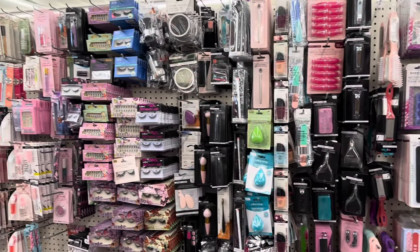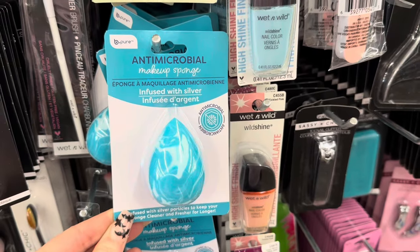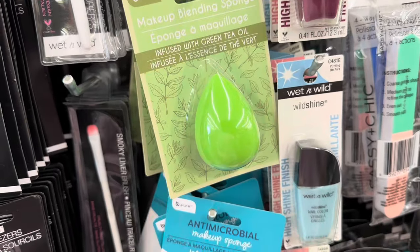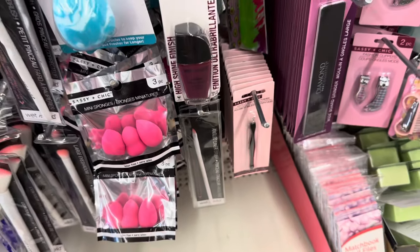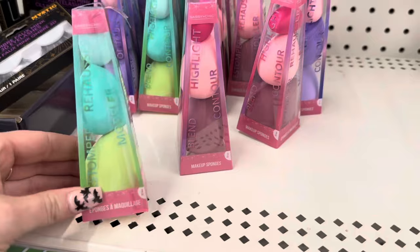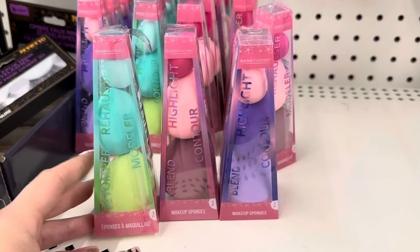Let's see what's new over here in the makeup section. I have never found this before — this is the anti-microbial makeup sponge by Be Pure, infused with silver. The green one is infused with green tea oil. These are really nice for $1.25. They also have miniature ones, a three-pack by Sassy and Chic, and mini powder puffs in a four-piece set with a traveling case. And I finally found these — I've been hunting for them. These are going to be great stocking stuffers — they have them in purple, pink, and bluish green.